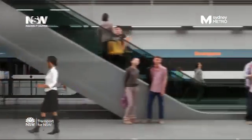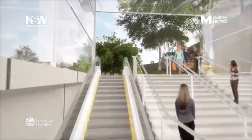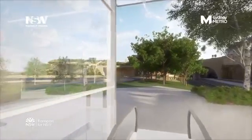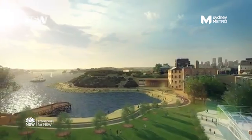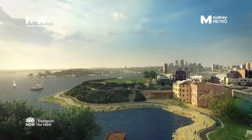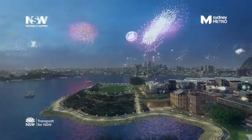A new station at Barangaroo supporting Sydney's new world-class commercial precinct with easy access to the new Barangaroo Wharf, King Street Wharf and the Walsh Bay Arts Precinct. And right at the foot of Barangaroo Reserve, Sydney's spectacular new Headland Park — the newest vantage point for Sydney's iconic celebrations.